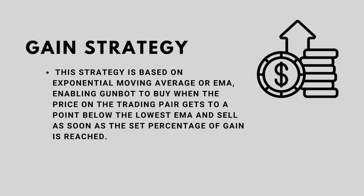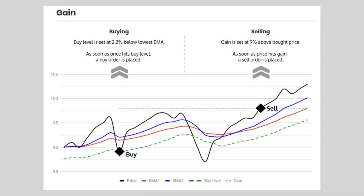Let's go first with the Gain strategy. This strategy is based on the Exponential Moving Average, or EMA, enabling Gunbot to buy when the price on the trading pair gets to a point below the lowest EMA and sell as soon as the set percentage of gain is reached. In buying mode, looking at this graph, the buy level is set at 2.2% below the lowest EMA — EMA 1, the orange line.